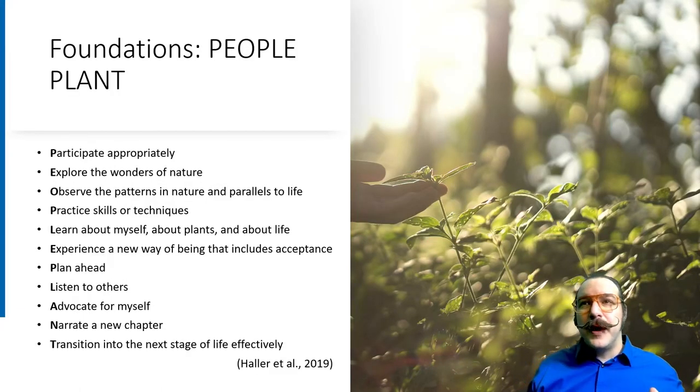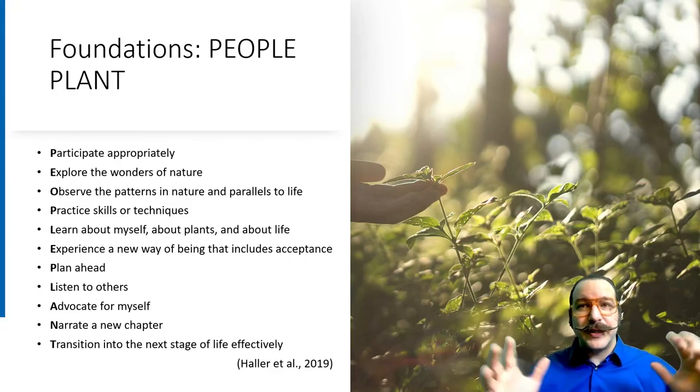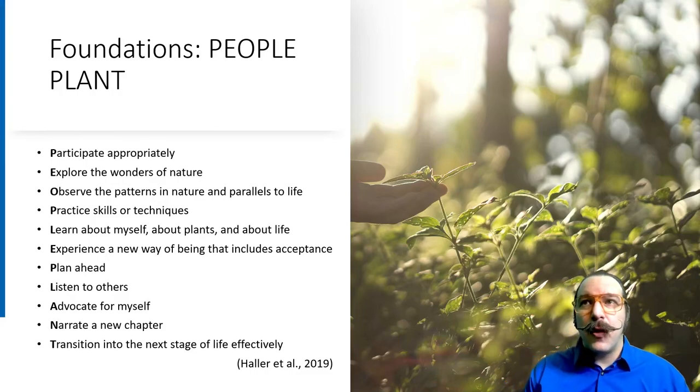In counseling we're always big on our acronyms — so here's one that is standard within horticultural therapy: PLANT PEOPLE, driving home that person-plant interrelatedness. Some of the goals for an HT program could be: Participate appropriately, Explore the wonders of nature, Observe the patterns of nature and parallels to life. You can use plants as an extended metaphor for growing, healing, and moving through adversity.